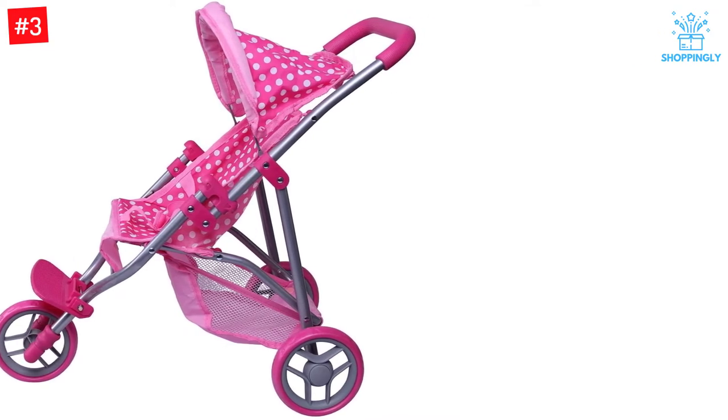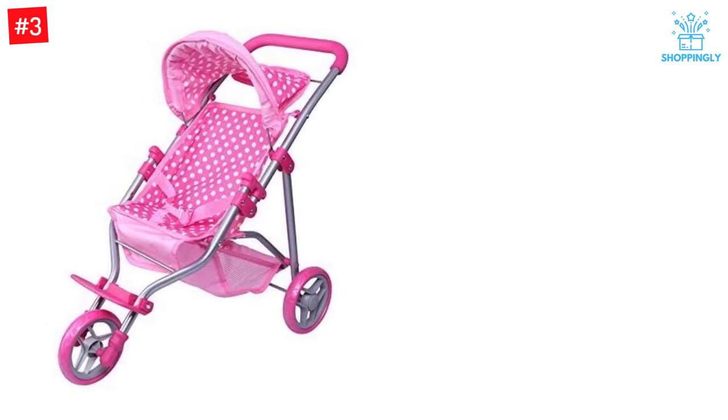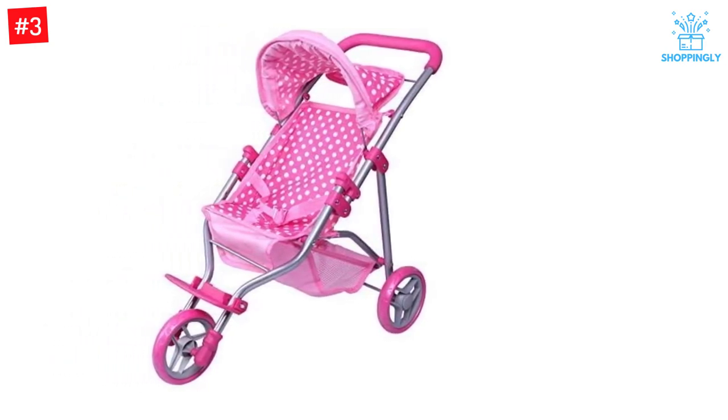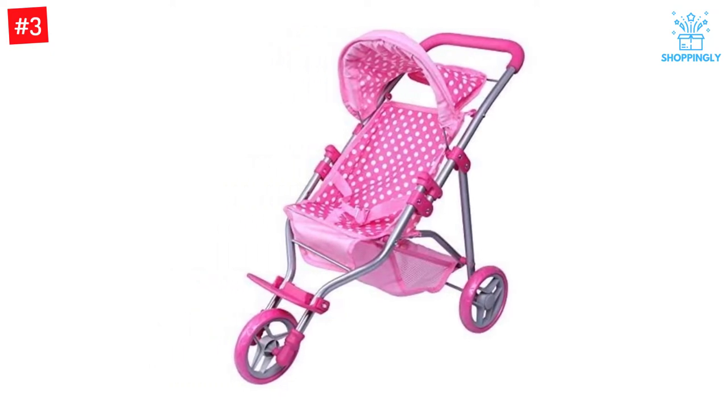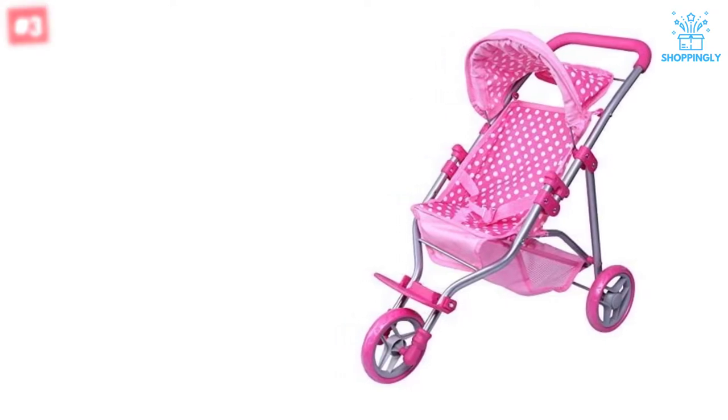It's about the right size for 2 to 5 year olds. This pink and white polka dot stroller is perfect for all doll lovers and pretend moms. It fits dolls up to 18 inches. The stroller includes a foldable hood, a large basket in the bottom, and a seatbelt to keep your baby dolls safe and sound.